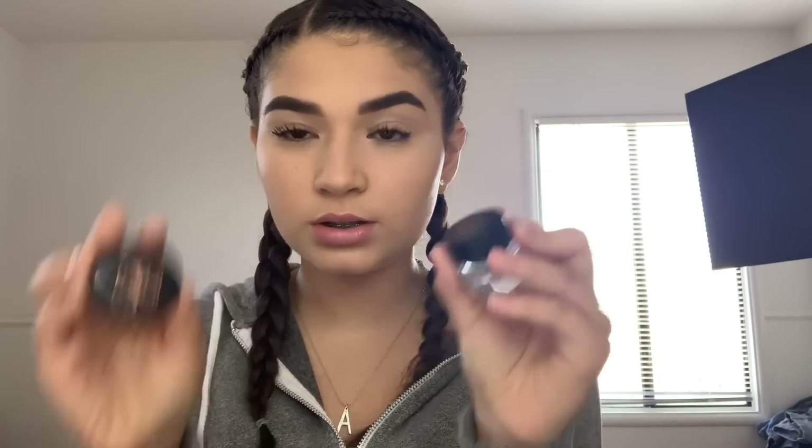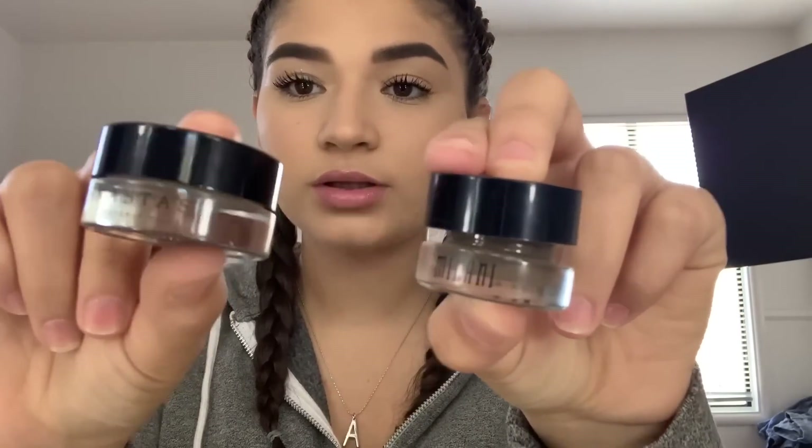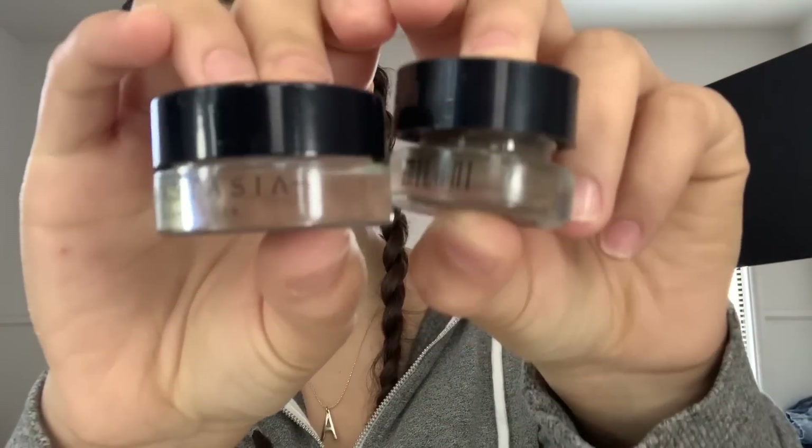The Milani Dip Brow comes in a glass jar, which is really nice, and it comes with a brush as well. It looks almost the same as the Anastasia one, just a little bigger. It's very creamy, really nice, and works just as well. The brush it comes with is really fine-pointed and looks like a really nice brush. The only reason I don't use it is because I already have my own brush.